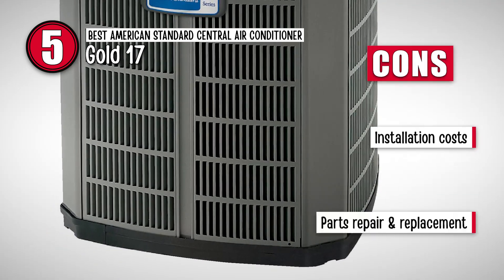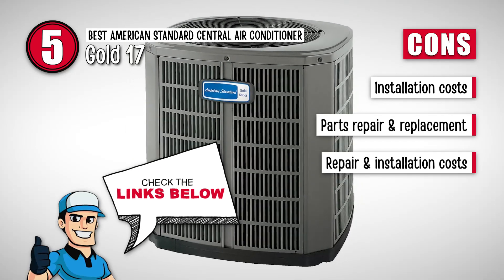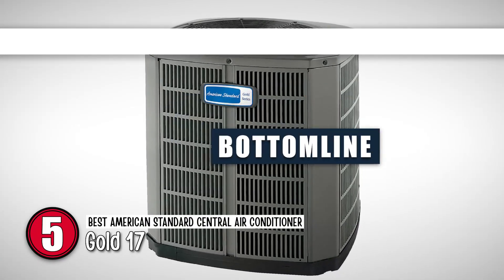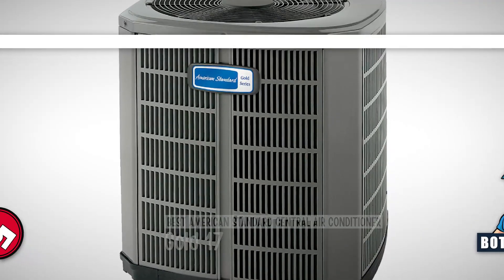It's ozone-safe and offers better environment-friendly features. However, it has high installation costs, its components are more difficult to repair or replace, and the repair and installation costs are significantly higher. Bottom line: it has higher reliability, superior construction elements, and it is the Best American Standard Central Air Conditioner.